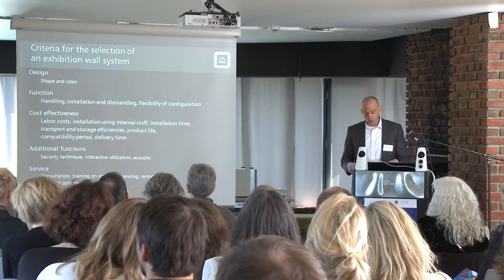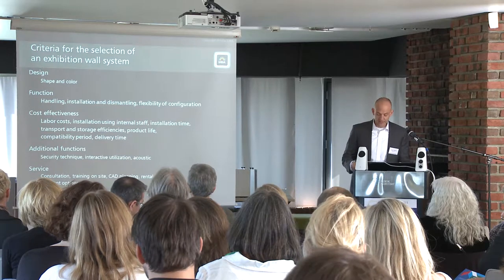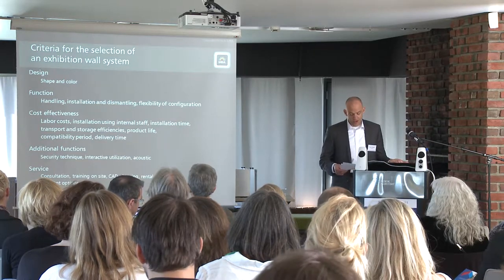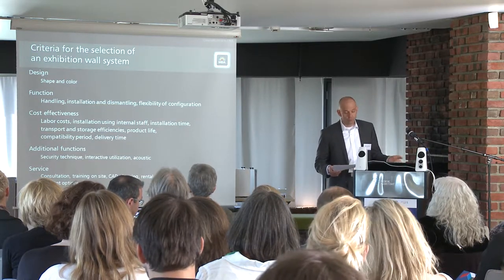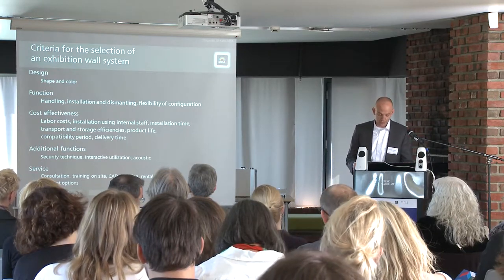Handling: how simple or complicated is the system in installation and dismantling. How flexible is the system for different building shapes and wall configurations. And the economic efficiency — how many personnel is necessary for installation and dismantling. Can owned personnel do the handling or is qualified personnel required? And how much time is needed for installation.